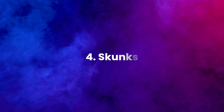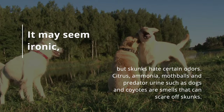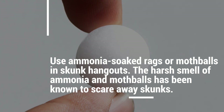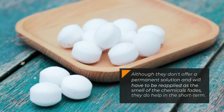4. Skunks. It may seem ironic, but skunks hate certain odors. Citrus, ammonia, mothballs and predator urine such as dogs and coyotes are smells that can scare off skunks. Use ammonia-soaked rags or mothballs in skunk hangouts. The harsh smell of ammonia and mothballs has been known to scare away skunks. Although they don't offer a permanent solution and will have to be reapplied as the smell of the chemicals fades, they do help in the short term.